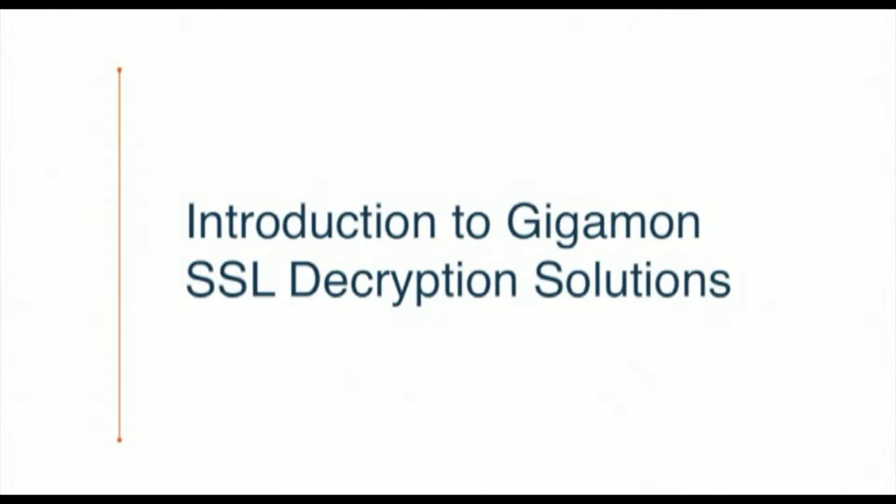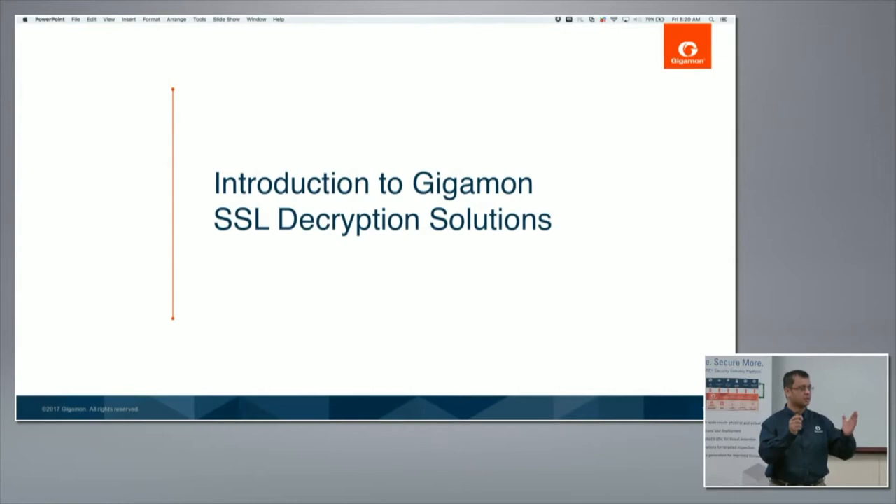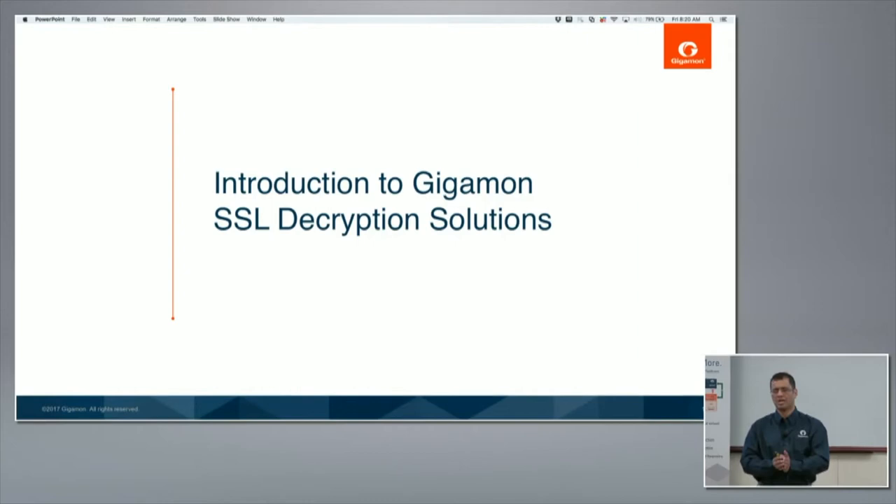We'll talk about SSL decryption solutions. We started this project several years back and we'd love to tell you the evolution as well as all the use cases we address with SSL decryption. To make this a little interactive, we'll give you an overview of our SSL solutions, then introduce a concept, follow it up with a demo, introduce another concept, follow it up with a demo. That way we chunk it up rather than give you too many concepts all at once. Feel free to stop and ask any questions at any point.